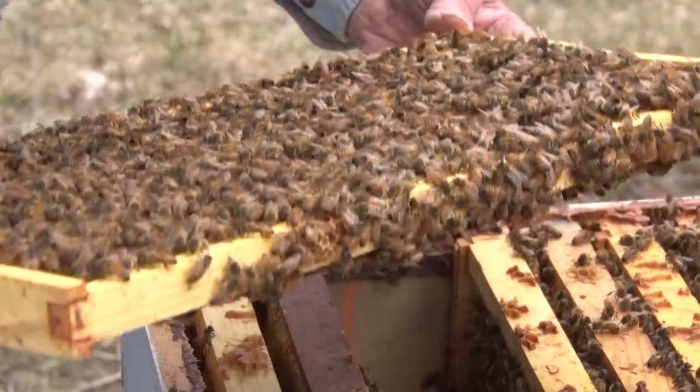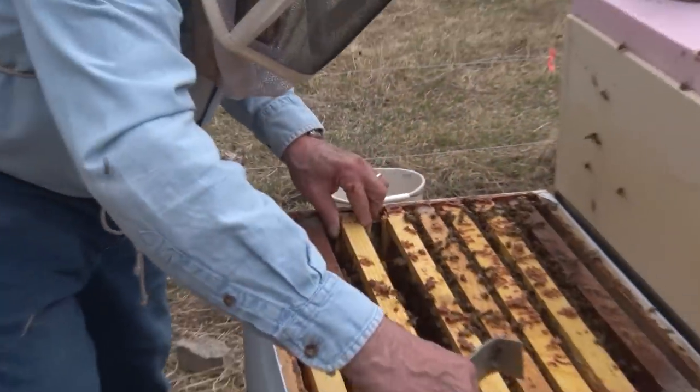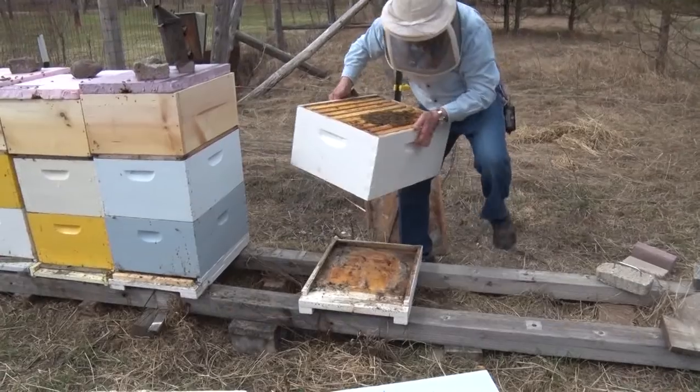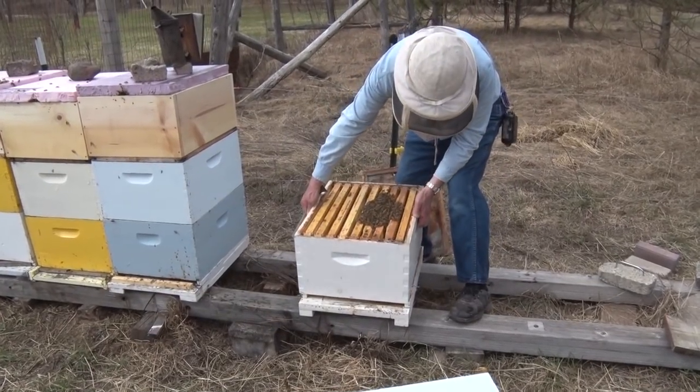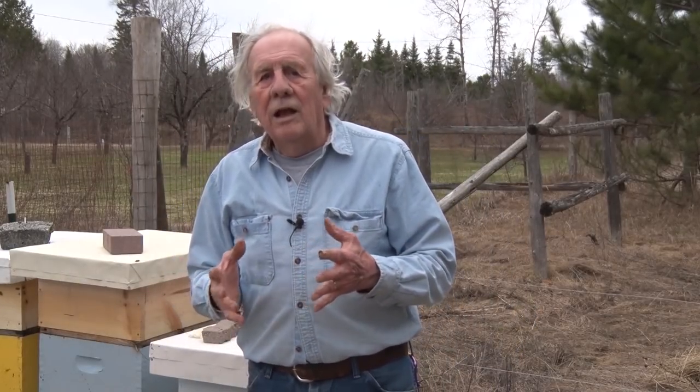Then we'll start all over, reversing what we just did here - putting that bee box back on after we push these all together, because they'll be all spread out. So that's pretty much what we're going to do. We're going to take you through a whole season of beekeeping.